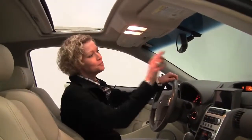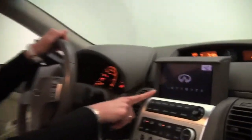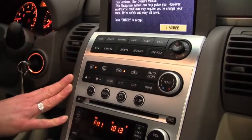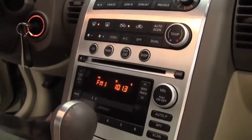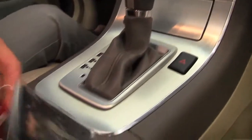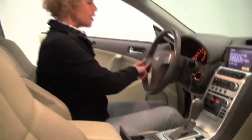Power moonroof, auto-dimming rear view mirror with Homelink universal transceiver — that's your garage door opener. Hard drive navigation system. Premium sound system. Automatic transmission. Heated seats. Think we got all the keys here, folks. Cruise control. Steering wheel-mounted audio controls.